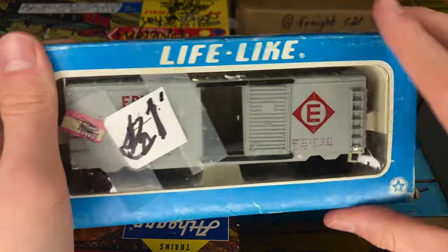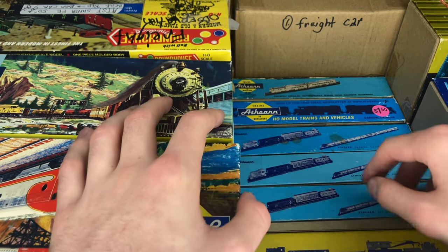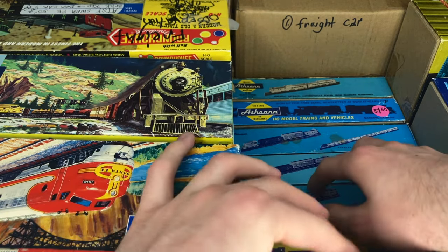Here's another one of those Erie cars, nothing too much to say there. And last but not least, another one of those Erie box cars — but as I said, those are not too bad. Let's see what we should go for next. I see a lot of Athearn blue box and you guys know I do love Athearn blue box.